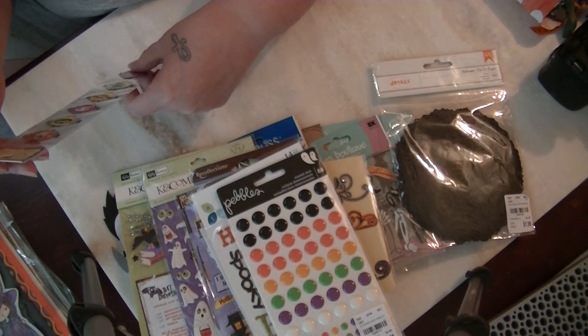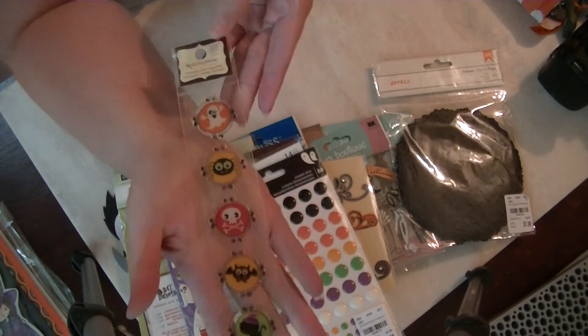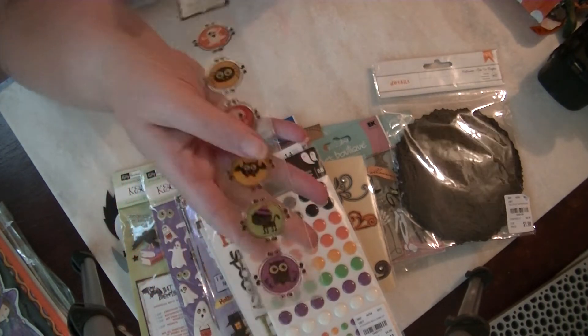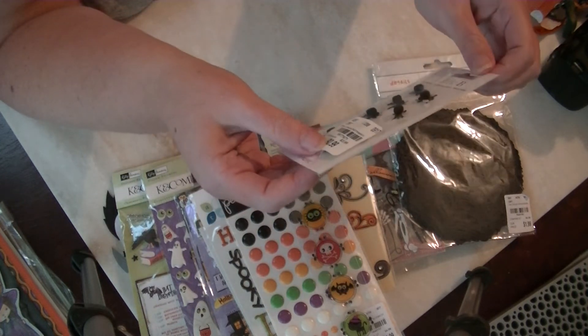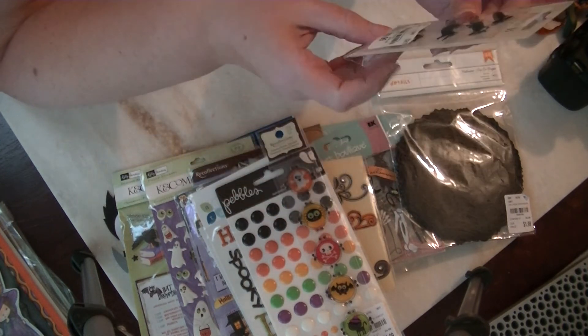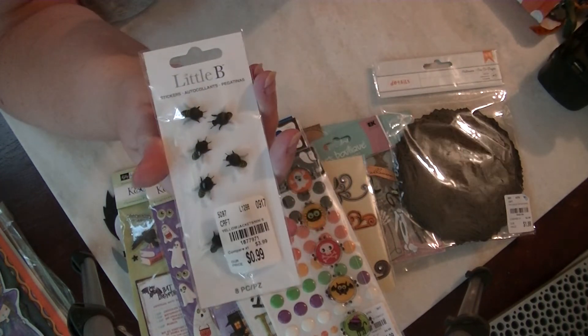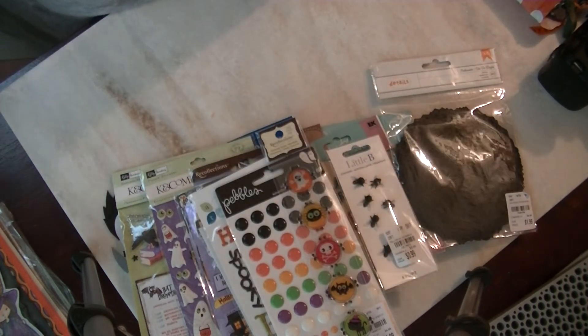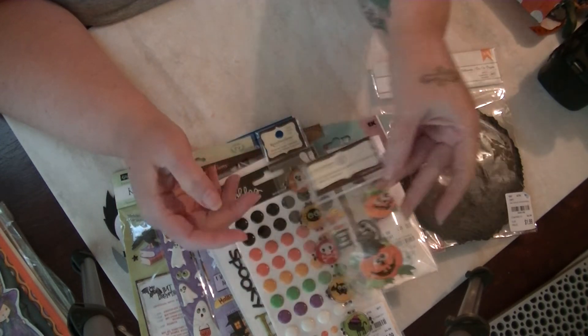There are some really cute little baby dimensional stickers and some little bee bees — those are really cute. I didn't see those at Tuesday Morning. And then more dimensional jack-o'-lanterns by Recollections.